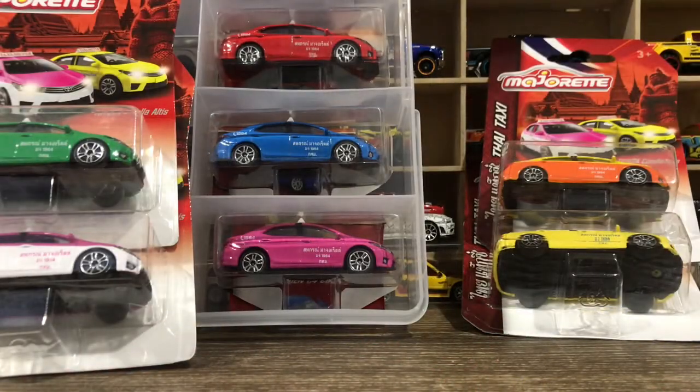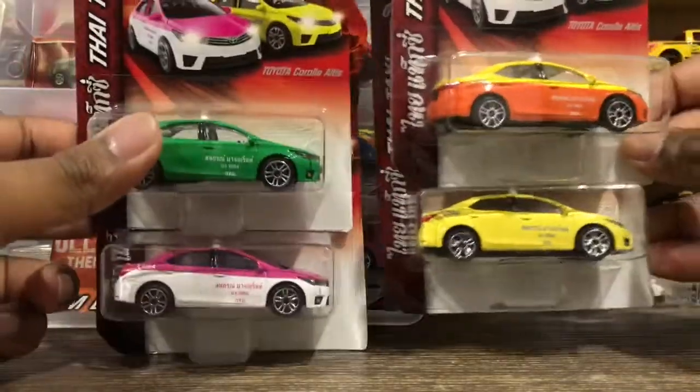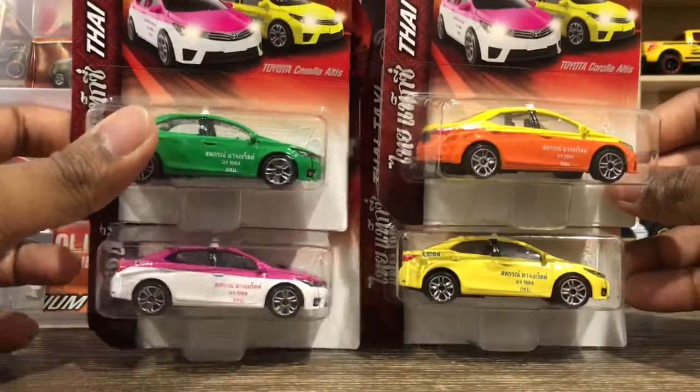Hello friends, how are you guys? Welcome to Diecast Beast YouTube channel. Today I'm going to do a happy video because I just completed my whole Thai taxi series.